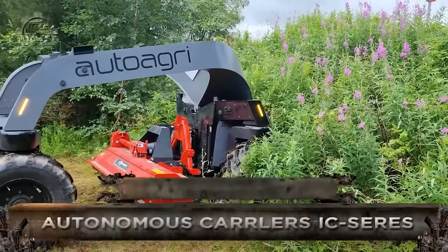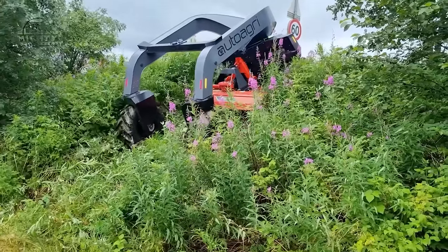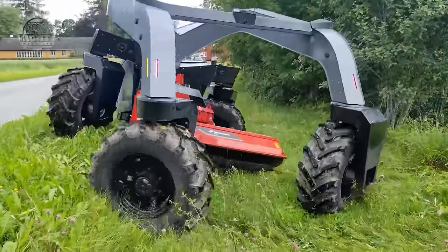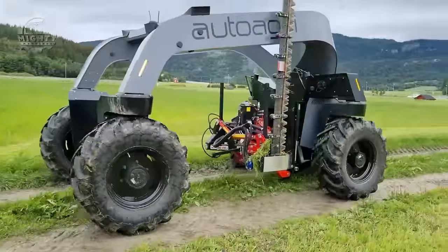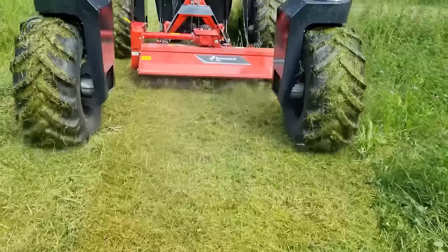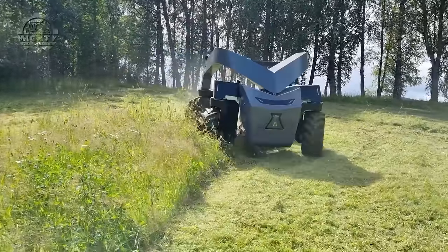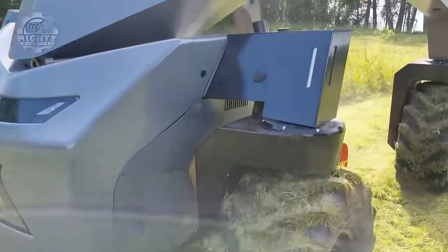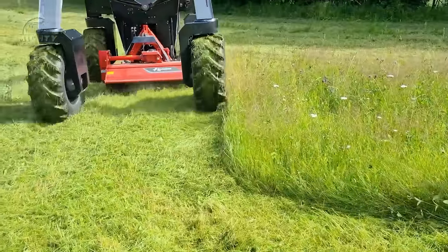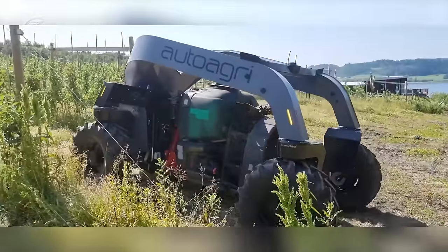When it comes to agricultural machines, the Autonomous Implement Carrier IC Series will surely amaze you. These machines are developed like robots with a goal to assist farmers with various tasks like carrying and operating implements in the field, reducing the need for manual labor and improving efficiency and productivity. Even with the capacity to carry heavy loads, the machine has a lightweight design that minimizes soil compaction. The weight they can carry ranges up to 2,000 kg using a mid-mount standard Category 2 three-point hitch. Some machines in this series have a fully electric drivetrain powered by lithium batteries.